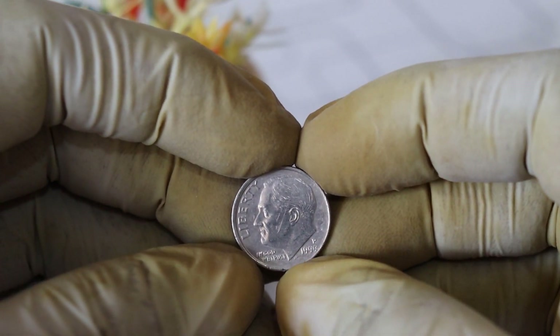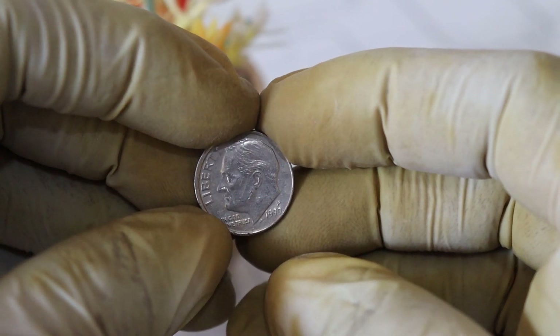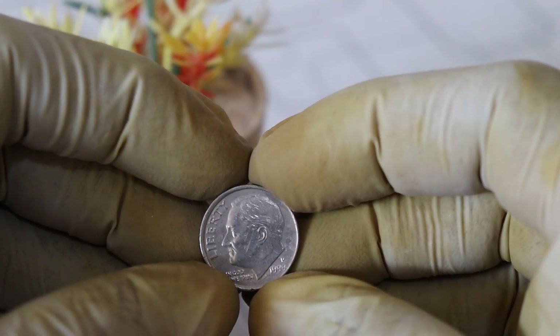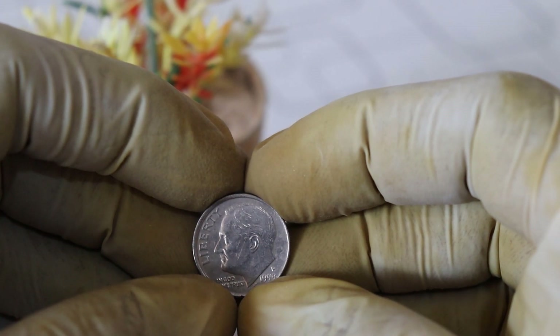In conclusion, while not every 1999 US one dime coin with a D mint mark is worth a million dollars, some can be quite valuable to collectors. It's essential to do your research, consult experts, and carefully assess the condition of your coin if you think you might have a rare variety. Thank you for joining us today on this exciting coin journey.